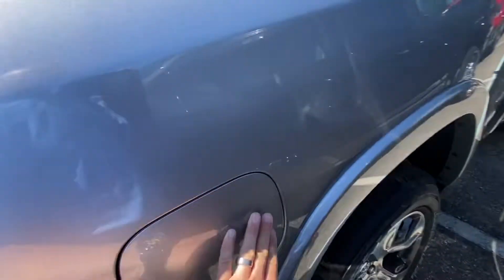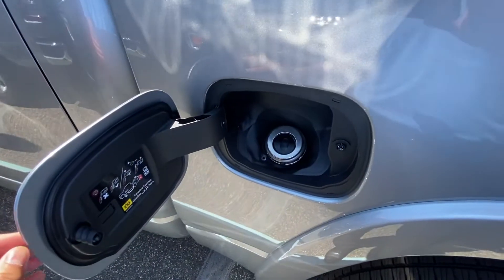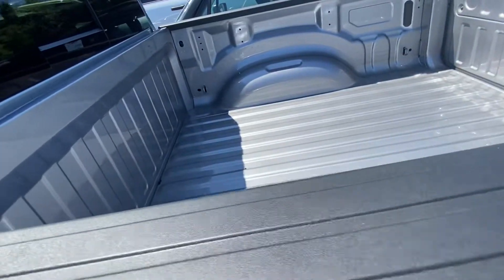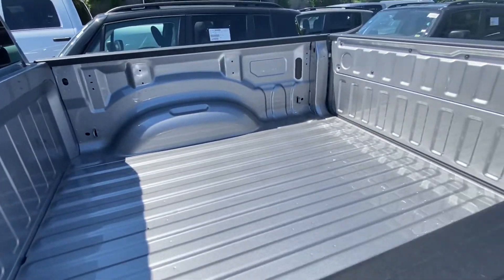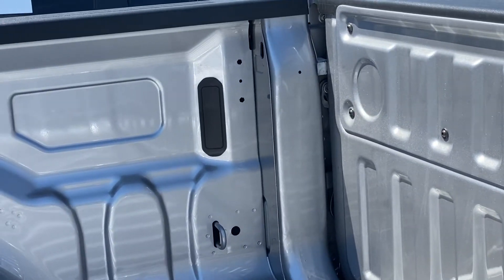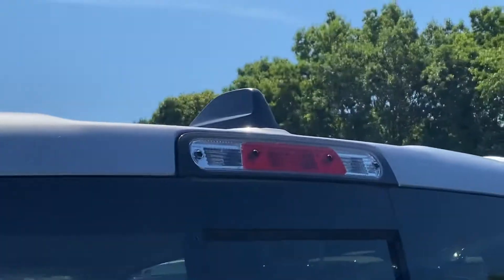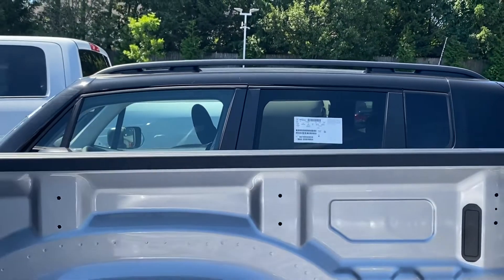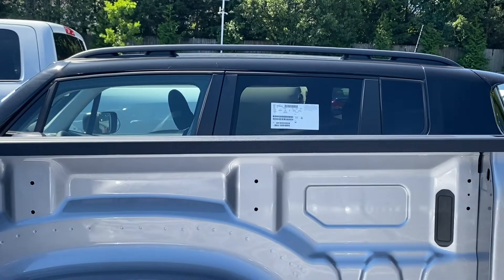Walking back, you still have the capless fuel fill. Notice on the Laramie level, it does not come standard with the bed liner. There's no lights in the back there, but you do have an overhead light. There's also no cross rail storage, like I showed you on the limited.